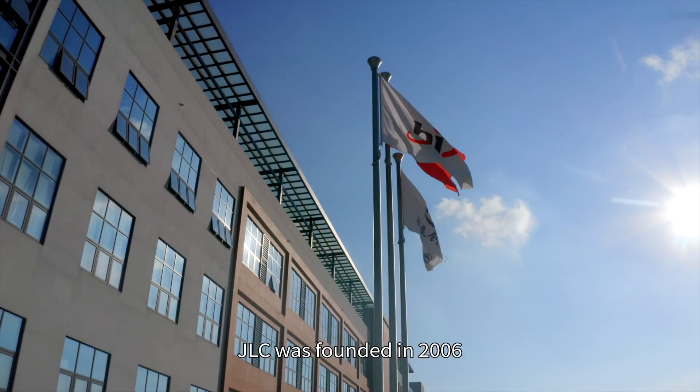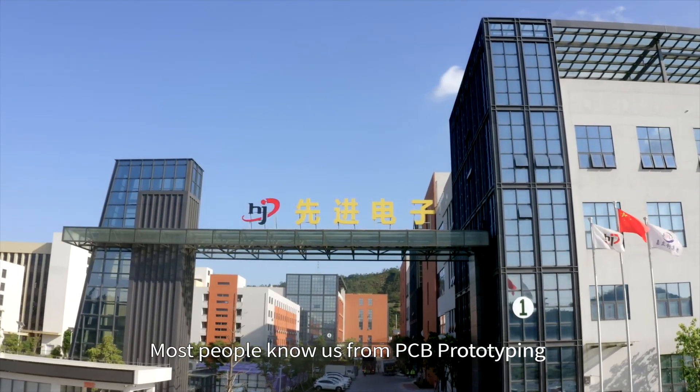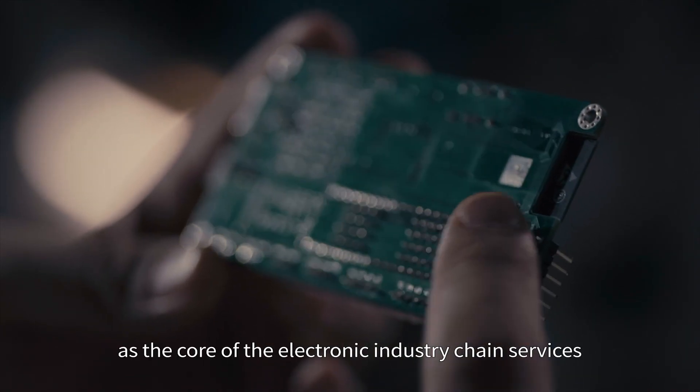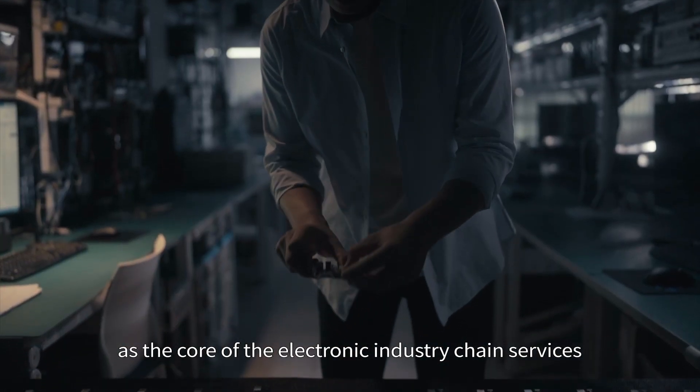JLC was founded in 2006. Most people know us from PCB prototyping and SMT processing as the core of our electronic industry chain services. In 2021, we started to expand into the machinery industry chain sector.